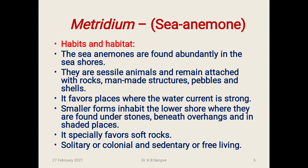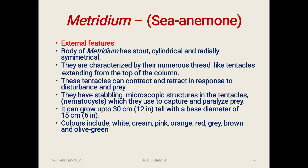Sea anemones are found abundantly on seashores. They are social animals and remain attached to rocks, man-made structures, pebbles, and shells. They favor places where water current is strong. Smaller forms inhabit the lower shore, found under stones, beneath overhangs, and in shaded places. They specially favor soft rocks. Sea anemones are solitary or colonial, and sedentary or free-living.